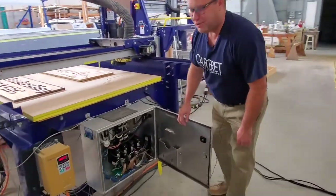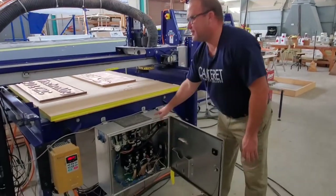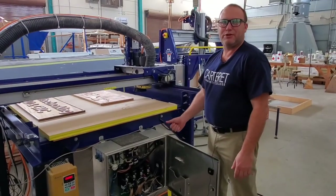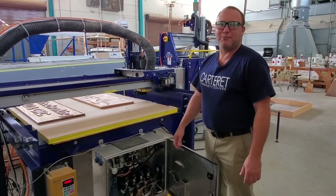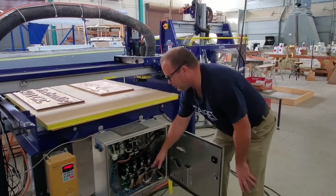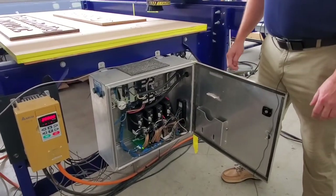In our program you learn a lot about computer hardware and it's not just a desktop computer. This here is a CNC machine, which stands for computerized numerical control. This is heavily used in manufacturing, especially in our local boat building industries. You learn how to wire these things, how to configure them, how to install them, how to maintain them.